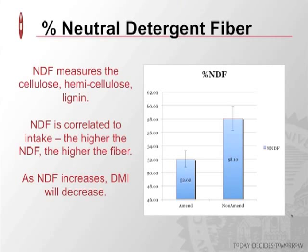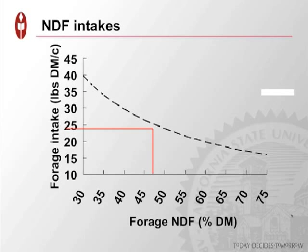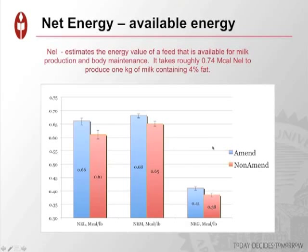Neutral detergent fiber (NDF) is a measure of cellulose, hemicellulose, and lignin, and it's more correlated with intake. The higher the NDF, the higher the total fiber in that forage. This number includes hemicellulose and is an indication of just how much of this forage you can get into that cow. As NDF increases, your DMI will decrease — as the fiber component of the grass increases, the amount you can physically get into the rumen decreases. A diagram demonstrates how intake declines as NDF increases; we want forages that are rather low in NDF.